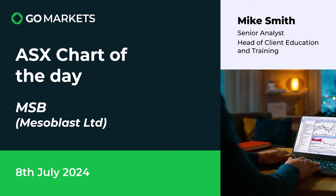Welcome to your ASX chart of the day for today, Monday the 8th of July. Today we're looking at biotech company Mesoblast Limited, ticker code MSB. Some interesting price action on this stock — let's have a look at the chart.